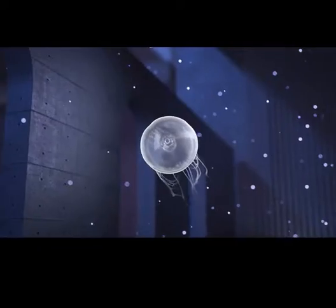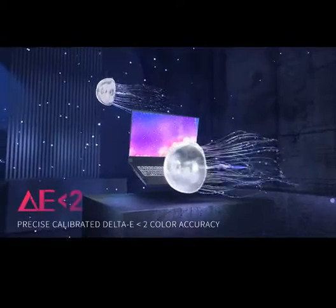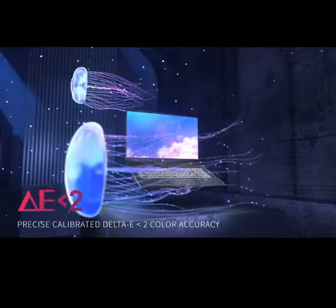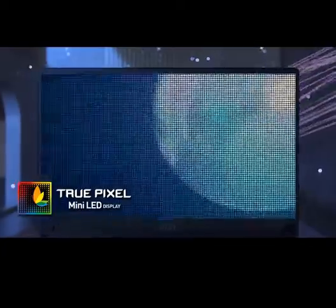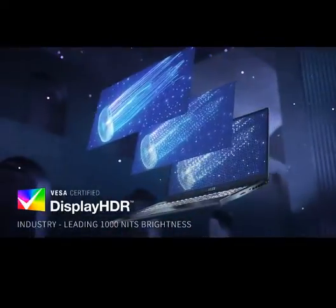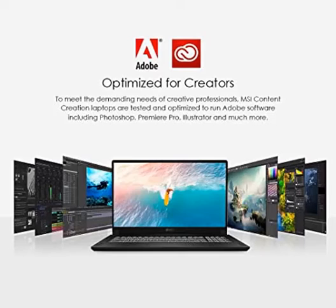Vibrant Display: the 17.3 UHD 120Hz 100% DCI-P3 Display offers vibrant colors with fast response time, whether you are designing your next project or gaming. Redefined Power: the 11th Gen Intel Core i7 Processor delivers high performance with 8 cores boosting up to 4.9 GHz.